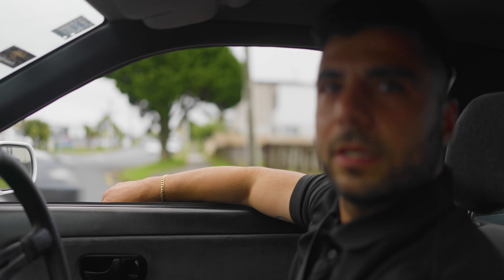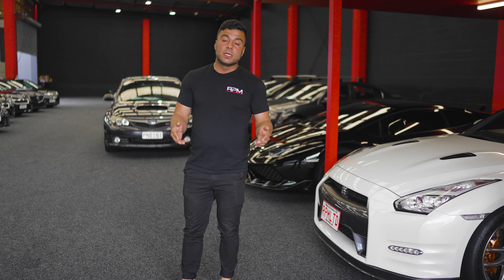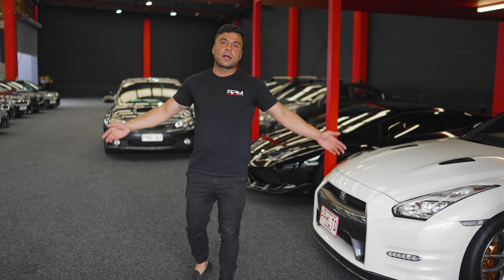It sold one week later! We managed to get the 180sx sold — quick and easy — to one of our YouTube subscribers, who got five hundred dollars off just for being a subscriber. And remember, every thousand subscribers we're also going to give away a thousand dollars, so click the subscribe button and let's get going.